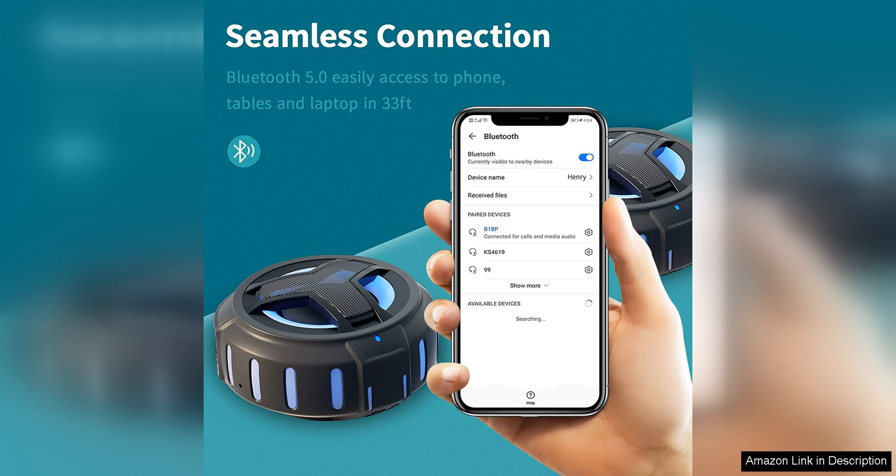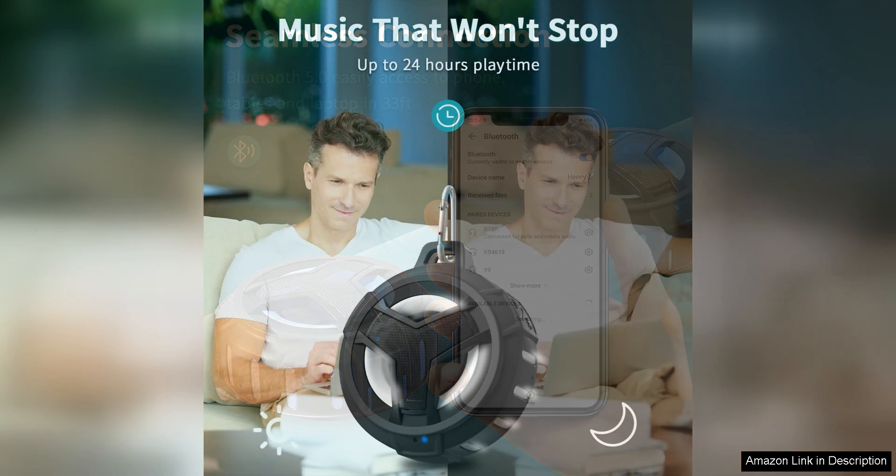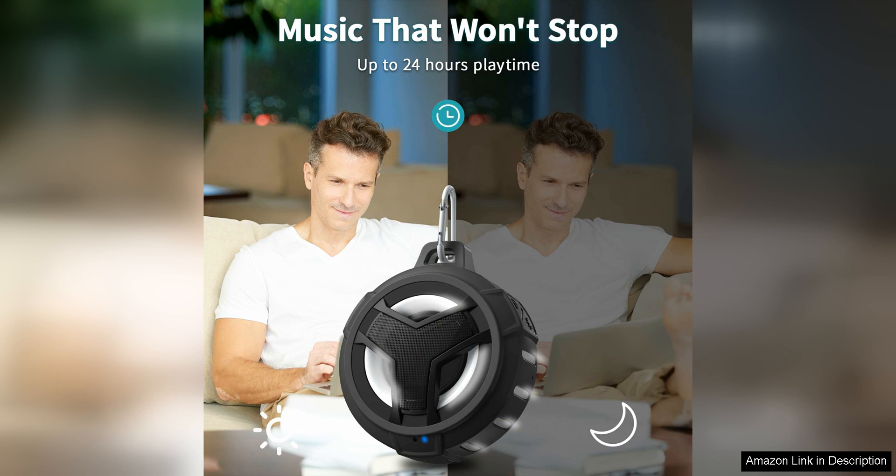One of the standout features of the Aboda Bluetooth shower speaker is its impressive sound quality. Despite its small size, this speaker produces clear and crisp audio with good bass response. Whether you're listening to music, podcasts, or taking calls, the sound from this speaker is rich and immersive. The Bluetooth connectivity is strong and reliable, allowing for seamless pairing with your device.